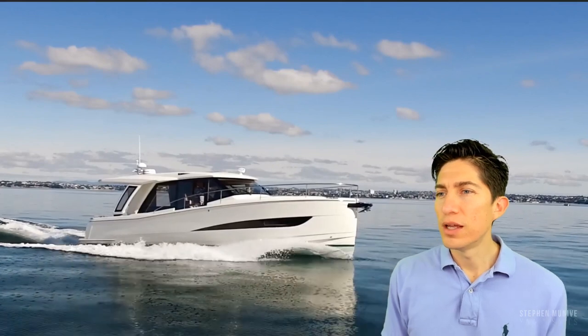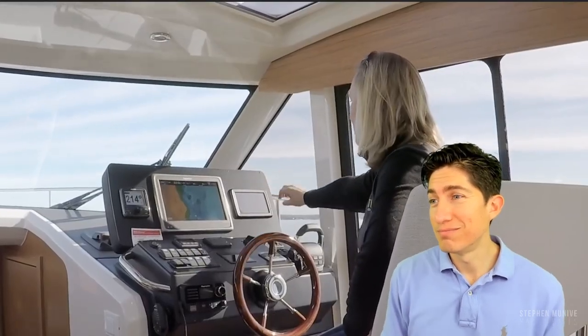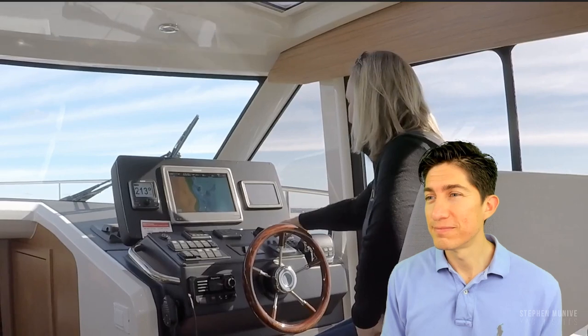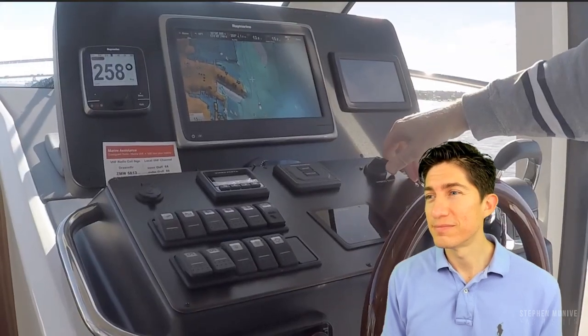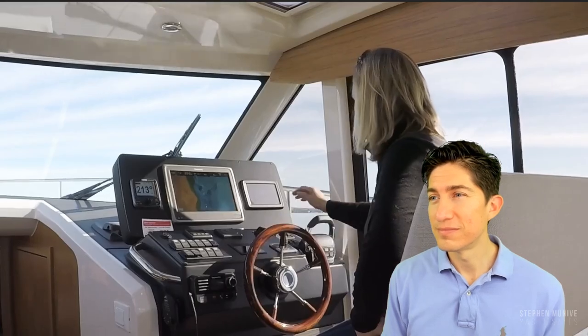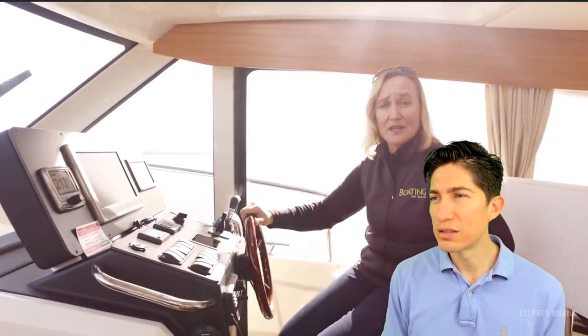If you get sick of looking at the view out the window, there's a TV that pops up out of the cabinet. Good visibility here — it's really nice. The lines are really nice. There's a large Raina Marine chart plotter and a monitor for the battery power. It's pretty easy to switch between diesel and electric — just this hybrid switch here. When you're finished in electric mode, switch it over and press the button to start the diesel. Couldn't be easier. The throttle controls and the bow thruster control are here too.